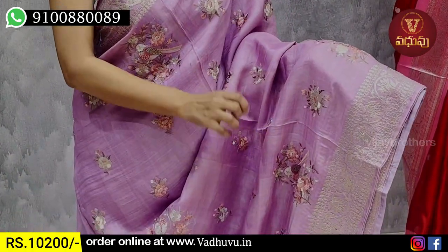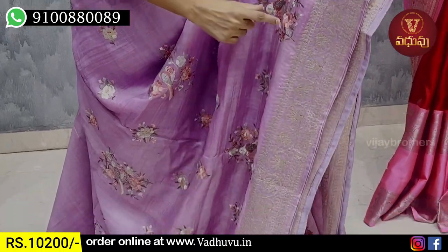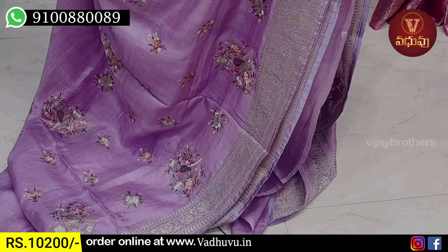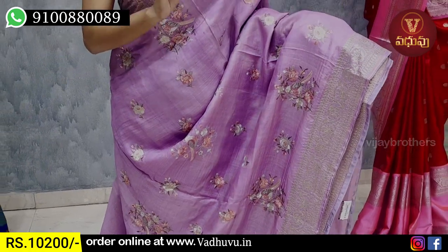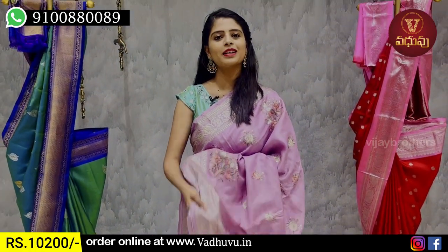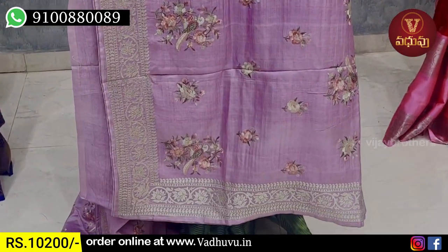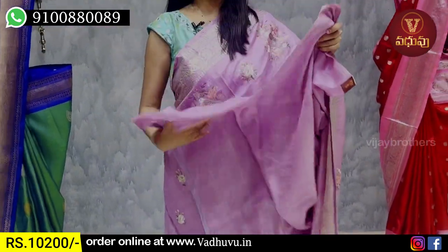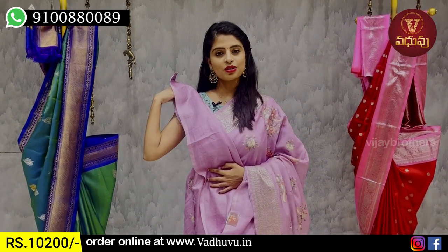The body pattern is not printed; this is threadwork — complete thread weaving with floral motifs. Florals and birds are highlighted. The thread weaving is colorful and very subtle. It has a running pattern with three sides bordered. Beautiful blouse — self-flow plain blouse. The price is ₹10,200.